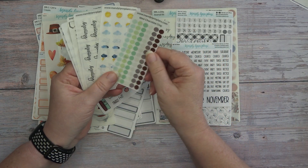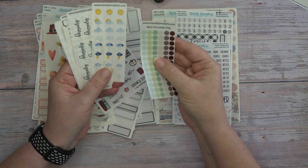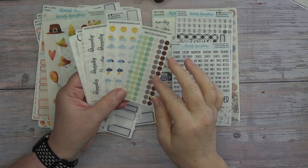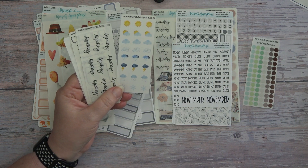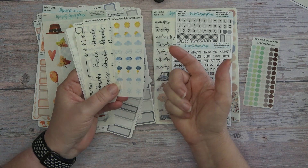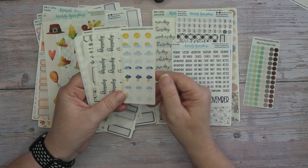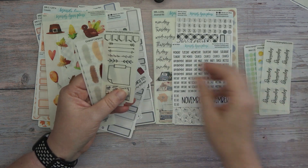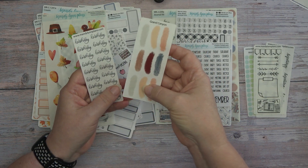So here are the freebies. These are the mint chocolate chip dots. I love having these, especially when you travel — you can keep them right in your planner cover pocket and they're just perfect, ready to go. Same thing for these little weather icons. I don't really track the weather except when I'm on vacation. Then we have this sampler, which I love this one also.